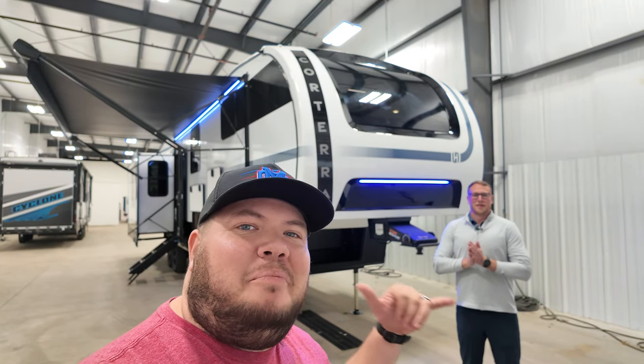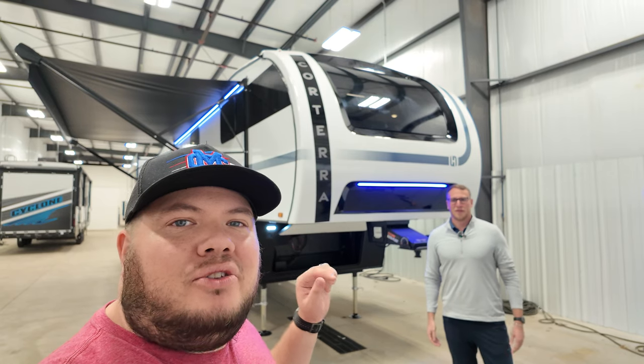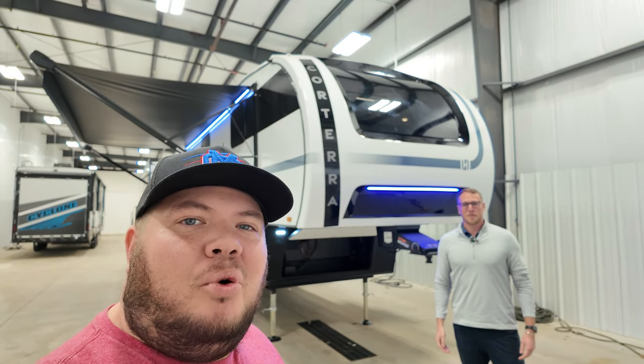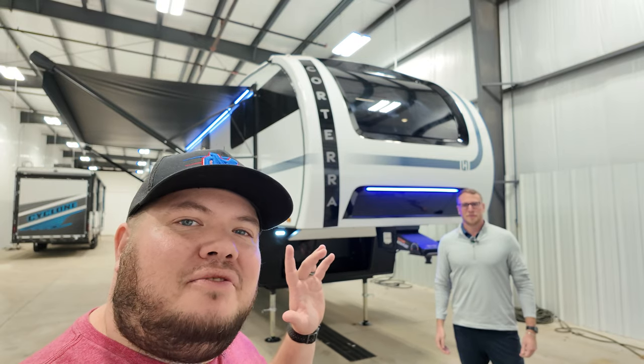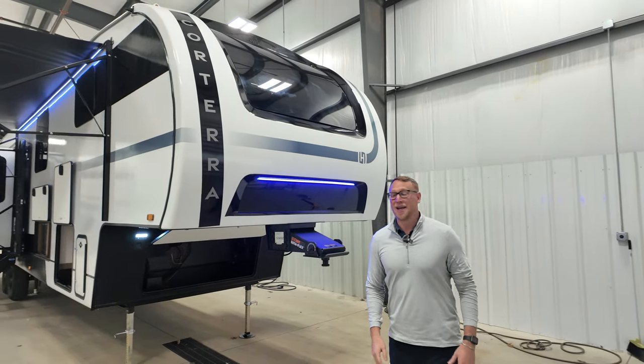Hey, what's going on everybody, this is Hunter. Hope you guys are having a wonderful day. Today I'm going to take you on a tour of the brand new 2024 Quorterra 3.7, and to help me I have one of the manufacturer reps, Matt, here who's going to talk about this thing just a little bit.